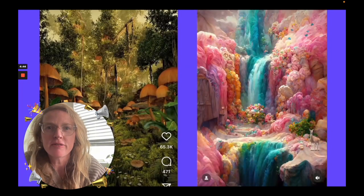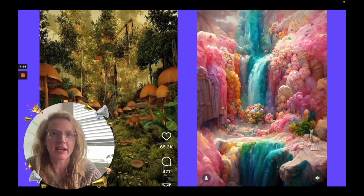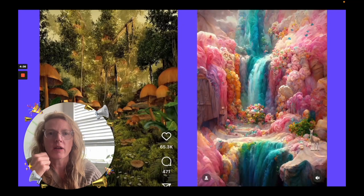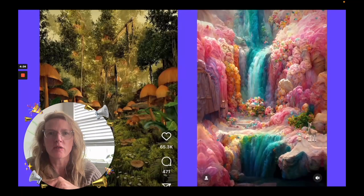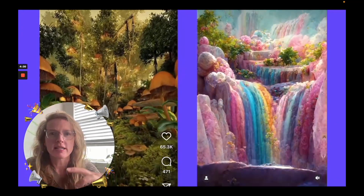We believe with augmented reality, you'll be able to put these digital layers and create new scenes using 3D NFTs, like the one on the right with the waterfall and the rainbows and even the one on the left, which is the forest and nature scenes.